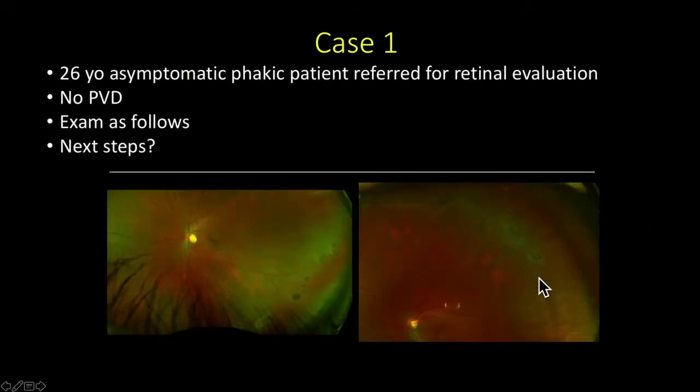Let's start with the case. This was a 26-year-old asymptomatic phakic patient referred for retinal evaluation, with no posterior vitreous detachment. This is the color fundus photograph of the left eye. The media are clear. The optic nerve, retinal vessels, and macula look intact. In the first photo, in the infratemporal periphery, you'll see these ovoid pigmented areas, some with retinal holes.